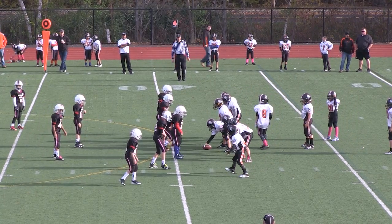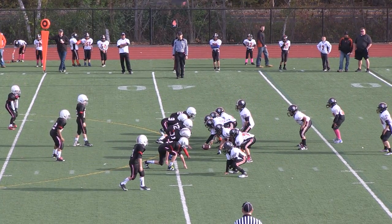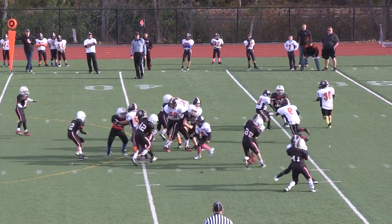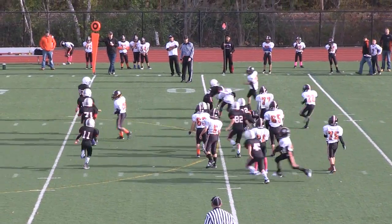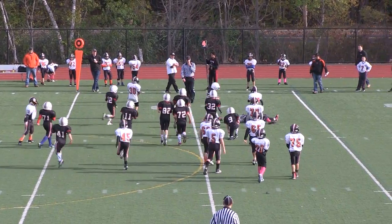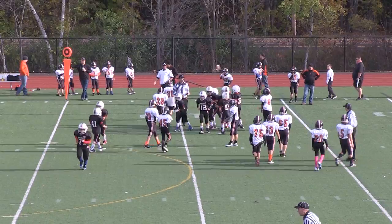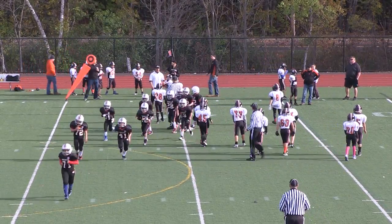4th down now — 4th and 16 at the 39-yard line. It's a fake pass and then he keeps the ball. Number 6, Sean Tesoro with the tackle, and it will be Reading ball. Good defensive stop there by Reading — great field position.